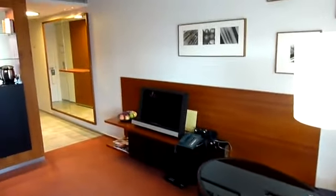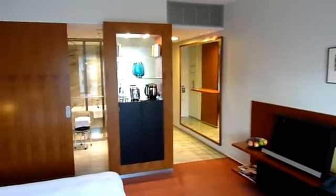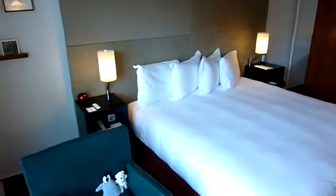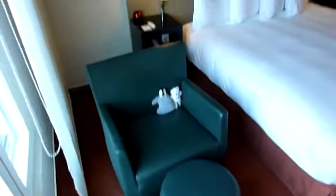A beautiful flat screen television, your tea and coffee making facilities. It's a pretty big room, very modern, very, very comfortable bed, and a little seating area.